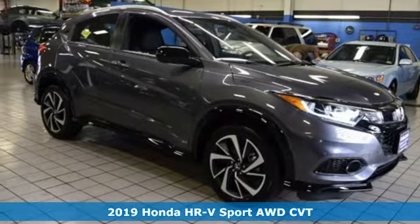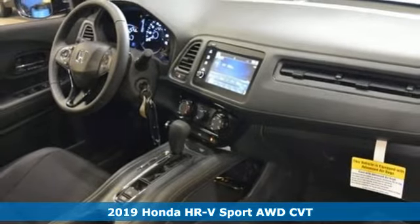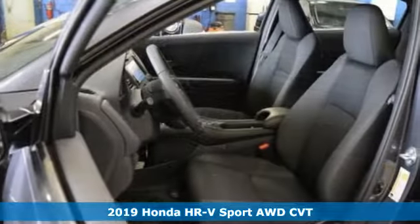Here's a new 2019 Honda HR-V. With all the configurations, all that's left to figure out is where you want to go.